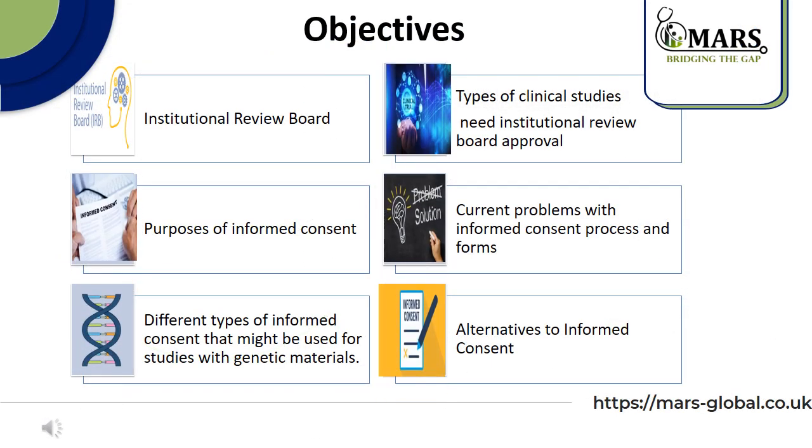Our learning objectives include an overview about the Institutional Review Board, types of clinical studies that need Institutional Review Board approval, purposes of informed consent, current problems with the informed consent process and forms, different types of informed consent that might be used for studies with genetic materials, and finally alternatives to informed consent.